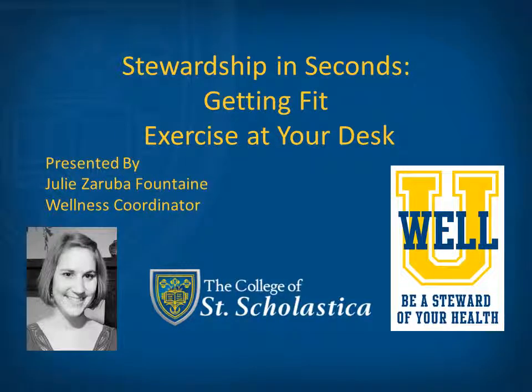Hello and welcome to the webinar series Stewardship in Seconds. My name is Julie Zaruba-Fountain and I'm the Wellness Coordinator at the College of St. Scholastica. Each webinar in this series focuses on a different aspect of WellU. Today's topic, desk exercises, falls under the aspect of getting fit.